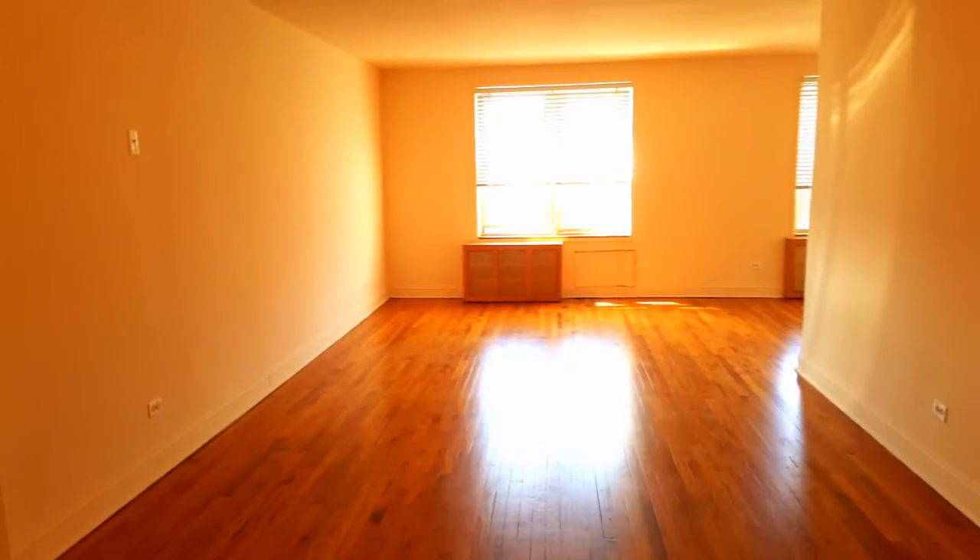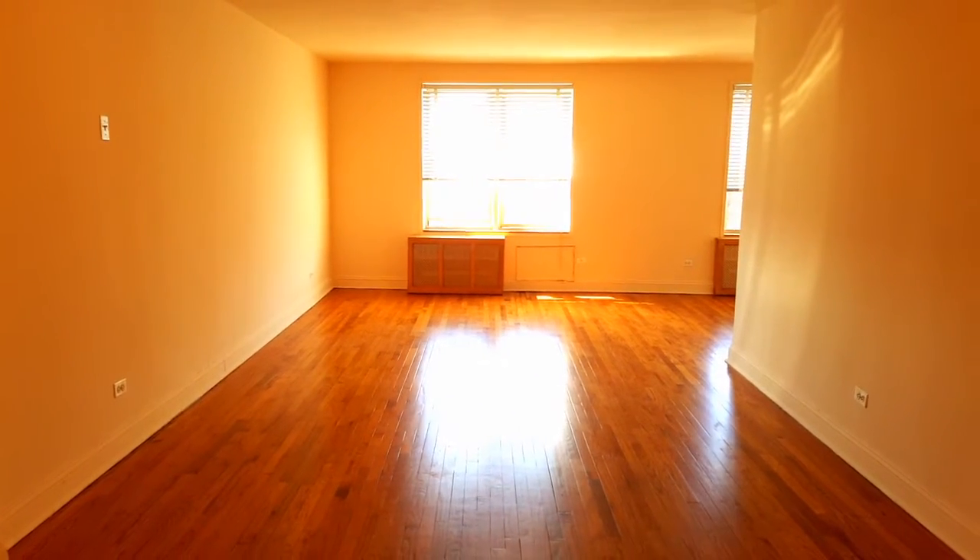Beautiful large alcove studio in Elmhurst. This is the entrance. A large living room with beautiful hardwood floors, high ceiling, and lots of light.